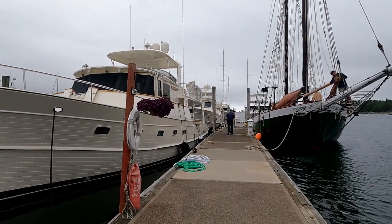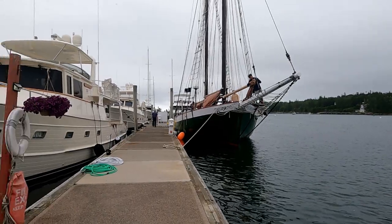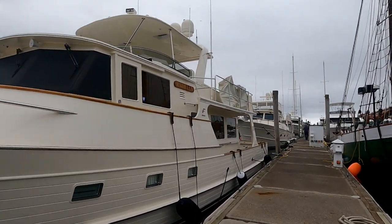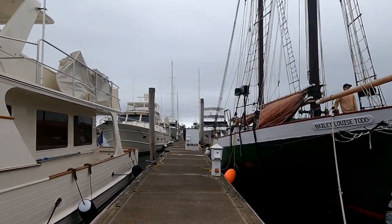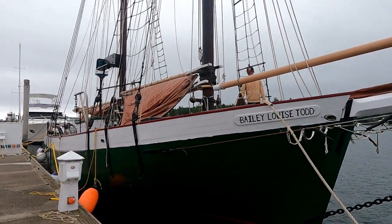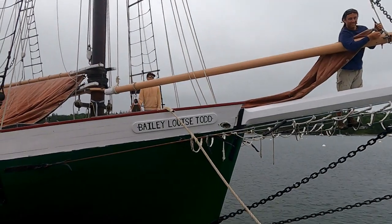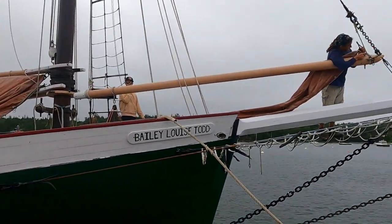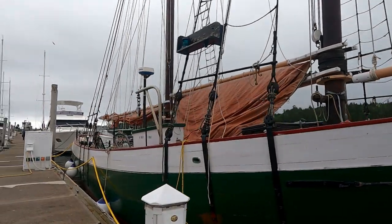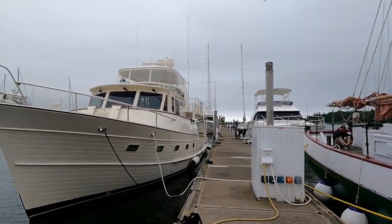This is C dock, where the bigger boats tend to tie up because they can come in and be on the face here. The first boat is another Fleming, again about a 55. Right behind it is yet another Fleming. And a schooner — the Bailey Louise Todd. They're getting ready to start taking tourists out — starting tomorrow out of Bar Harbor, sailing around, and then start running trips.